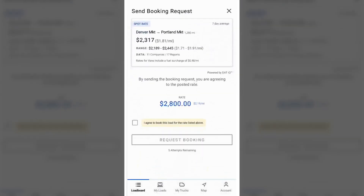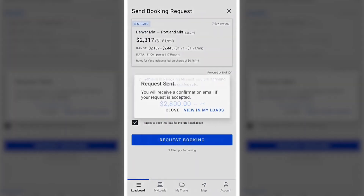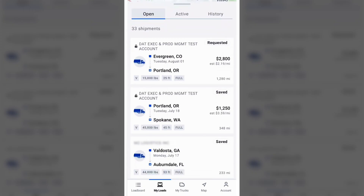If there are any other loads that you're interested in but maybe aren't ready to call about, or maybe you're waiting for a response from the broker, you can save those to come back to later in the loads tab.